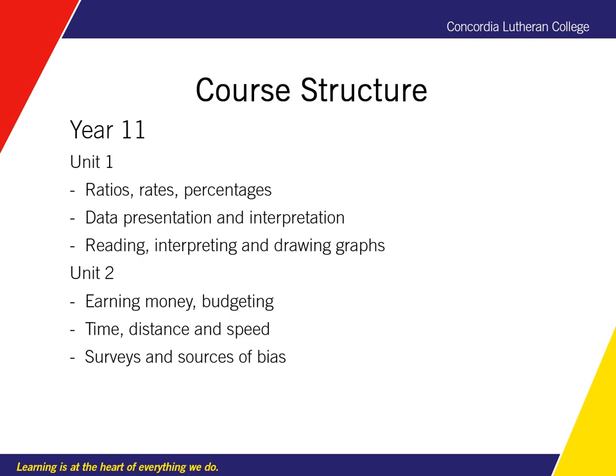For graphing, we read and interpret graphs, identify trends, and look for bias.